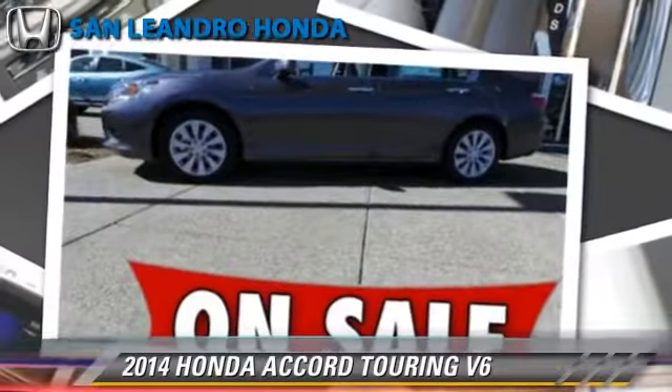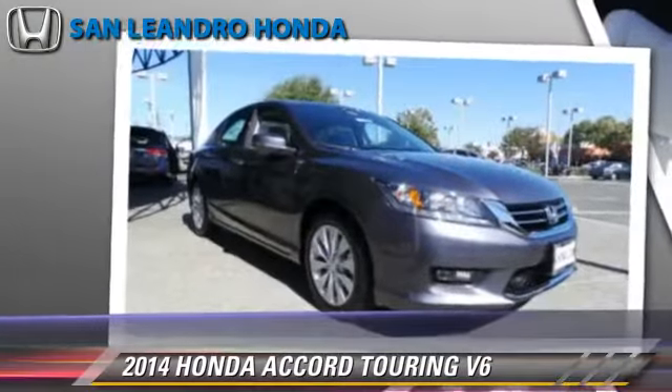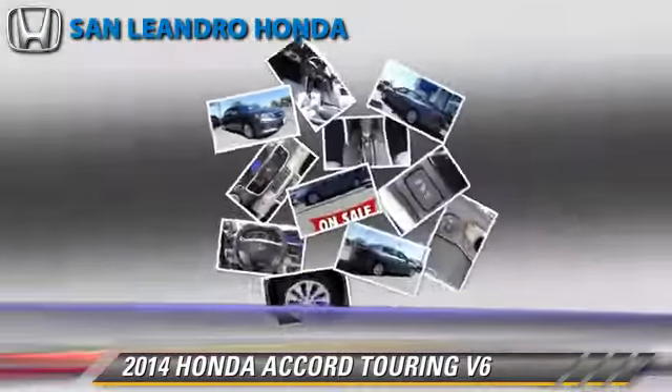Powered by a 3.5-liter V6 engine with a 6-speed automatic transmission, this vehicle is well equipped.